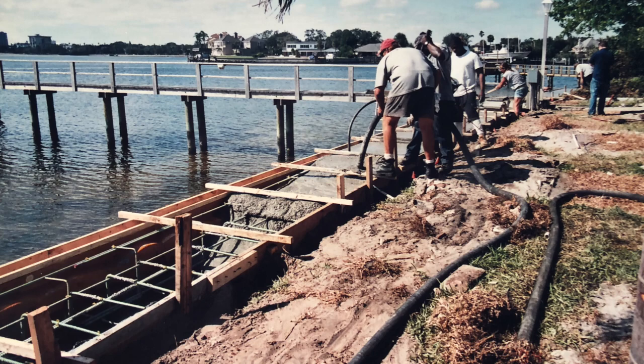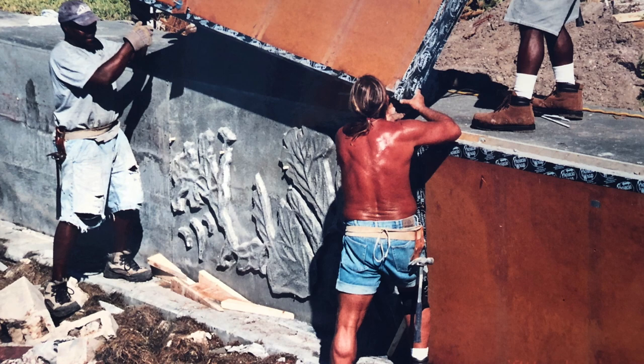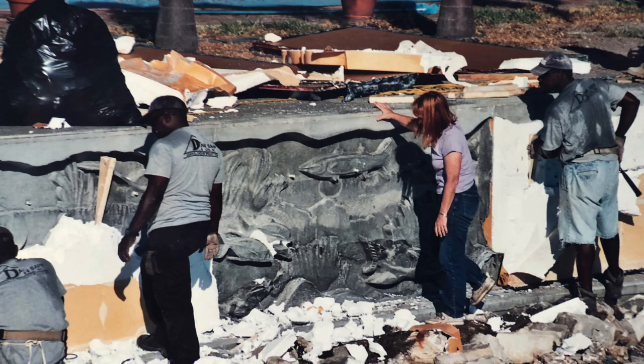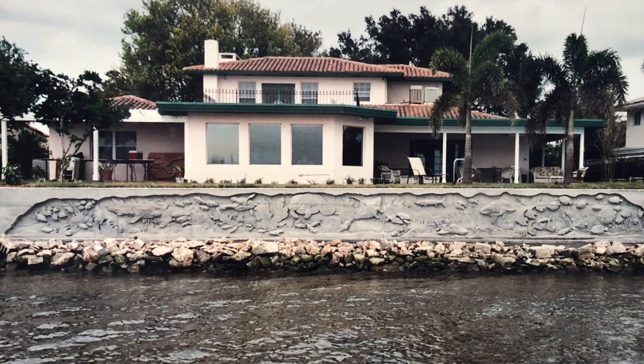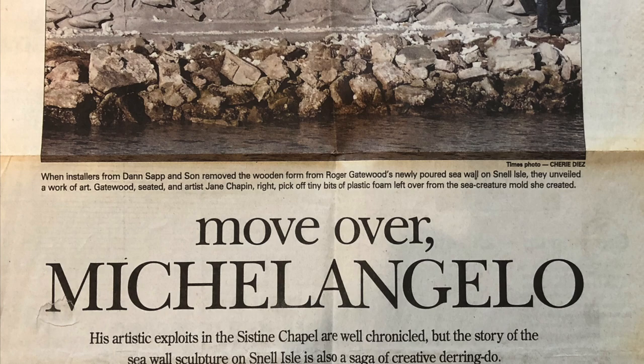Wanting the historic project documented, we invited the St. Pete Times to cover the process, adding some extra stress in the event it failed. After a day to dry, the first one-inch deep end cap mold came off neatly and in one piece. The rest of the five and six-inch depth molds came off in fragments that had to be cleaned up quickly so they did not blow into the water. The world's first poured bas-relief seawall was a success, but the hand-carved molds would not live to be used again, making it truly a one-of-a-kind sculpture.